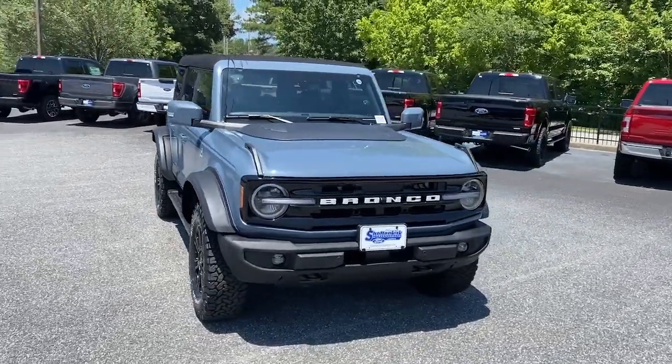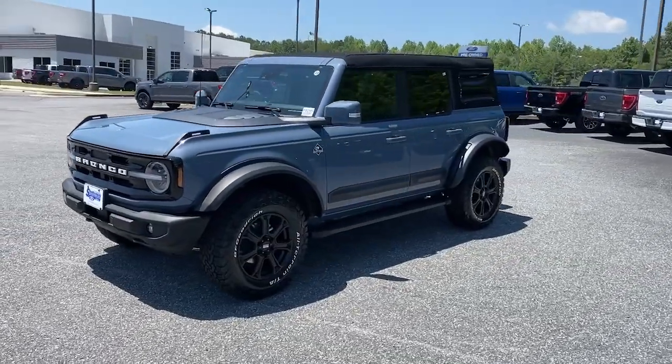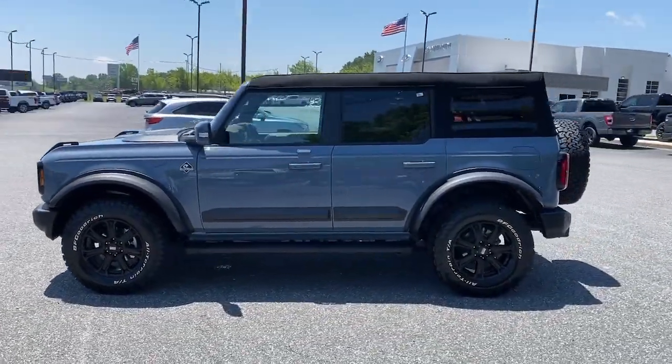Hop into the 2023 Ford Bronco. Answer the call to adventure in modern style and daily driver comfort in this rugged Bronco.